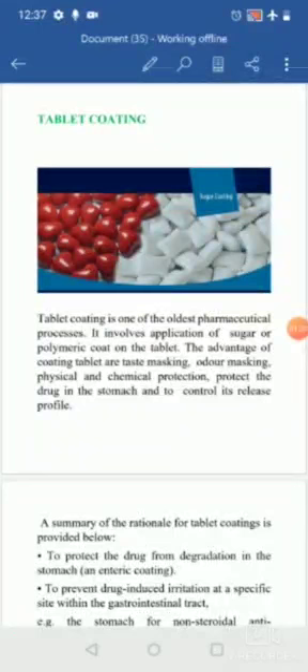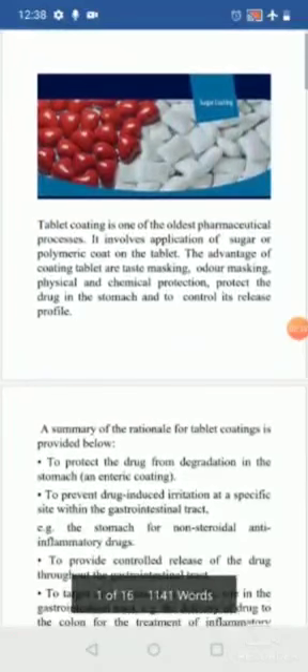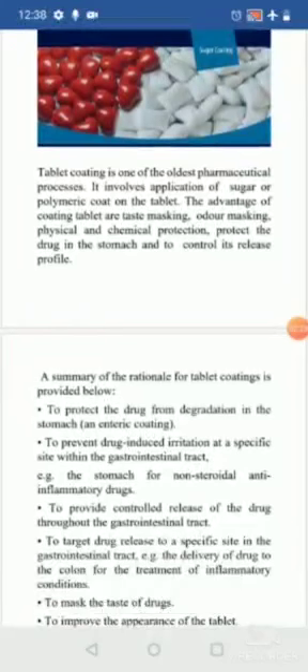Apart from taste masking, coating prevents the drug from chemical or physical degradation such as oxidation. Some drugs are prone to chipping — releasing fragments inside the packet — so coating protects against that. Coating also protects the drug from degradation in the stomach, or can control the release of the drug for prolonged, sustained, or delayed release.